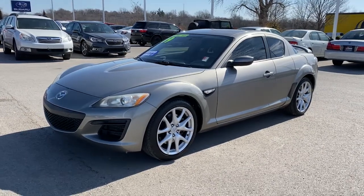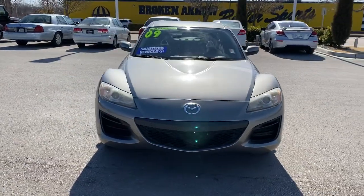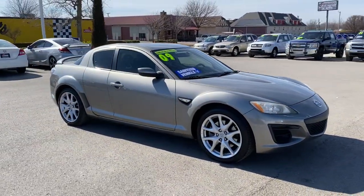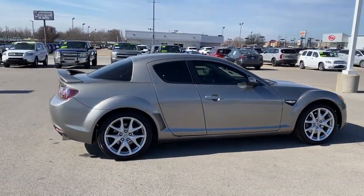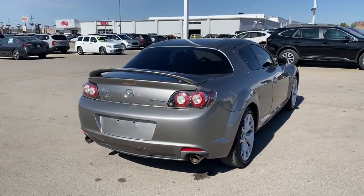Enjoy the view of this 2009 Mazda RX-8. This vehicle is an outstanding buy with fewer than 150,000 miles on the odometer. Now is the perfect time to start a fresh new chapter in your traveling life. Take a closer look at this vehicle — its design and features represent an outstanding value.